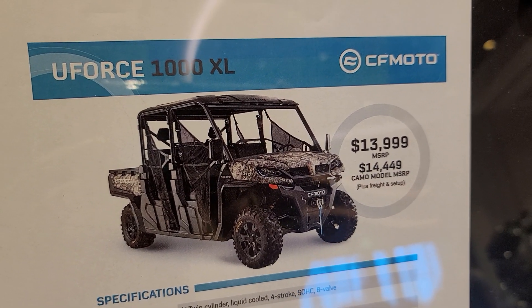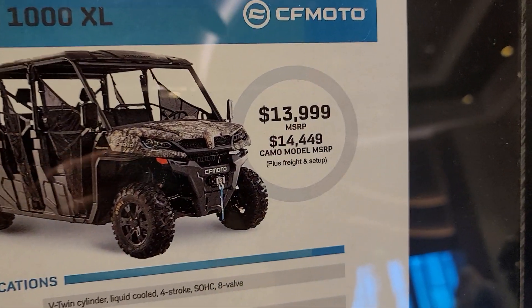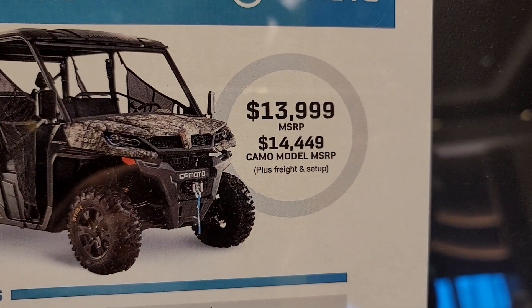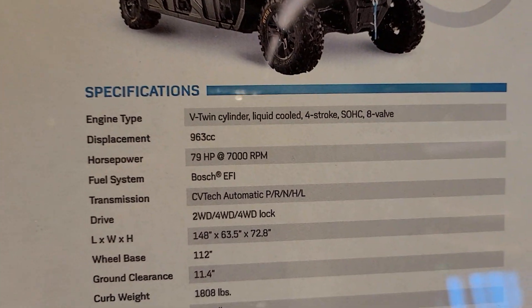Next up in the lineup: the U-Force 1000XL. Six-seater, MSRP $13,999, $14,449 for the camo model. Let's get into some details.